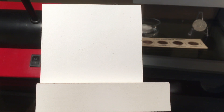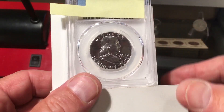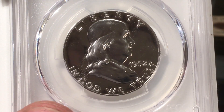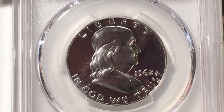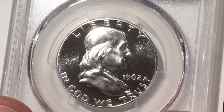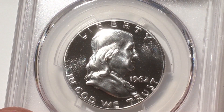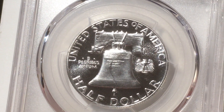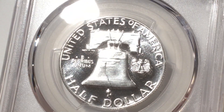All right, let's start with this 1962 proof set that I'm hoping to get cameo designations on. That's a little difficult to tell on camera, but you can look at these things and see — I mean, that looks cameo to me, but I'm far from an expert. I think this looks pretty clean.